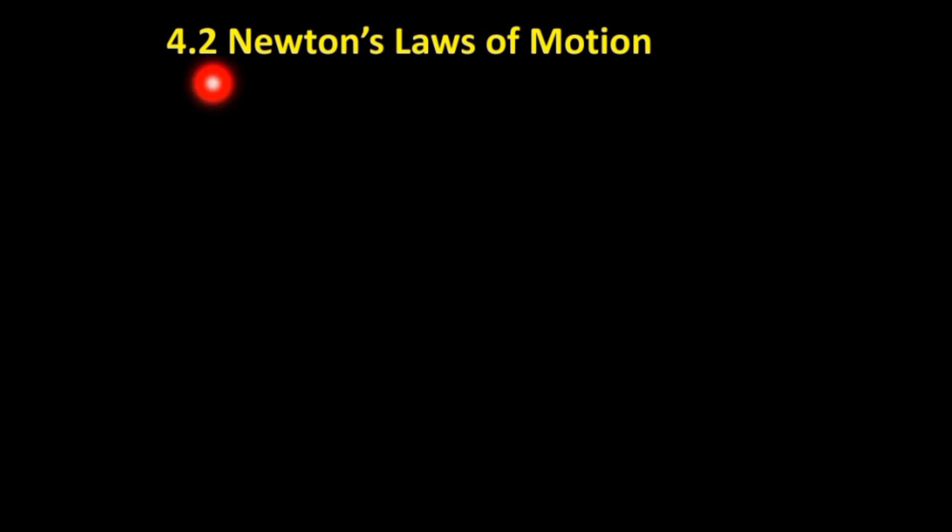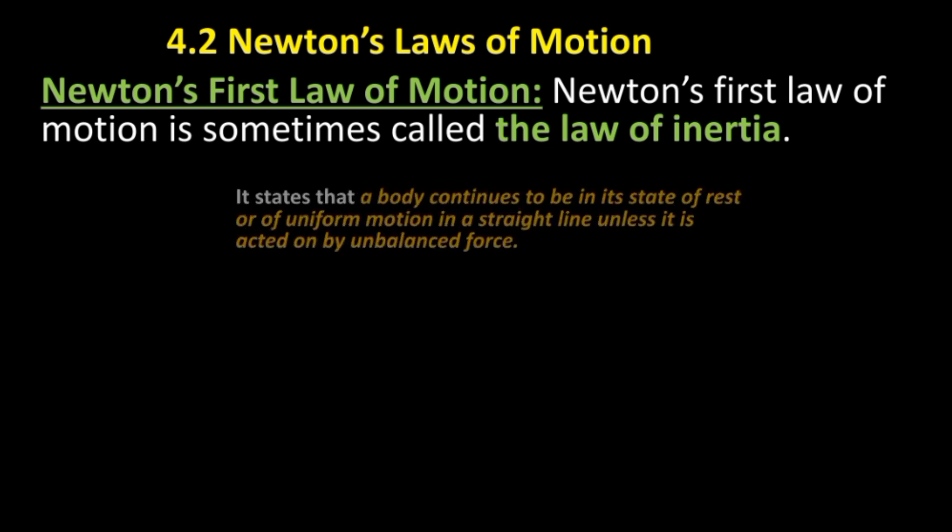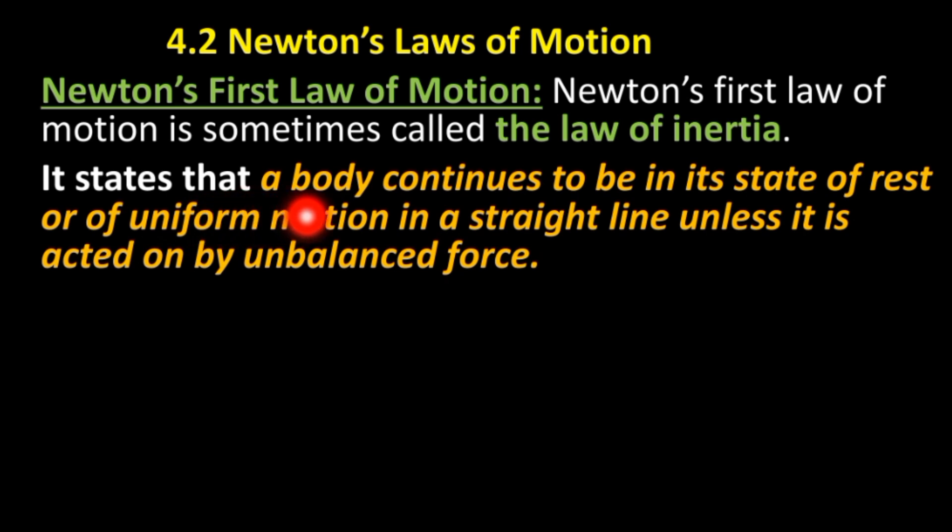Section 4.2: Newton's law of motion. Newton's first law of motion is sometimes called the law of inertia. It states that a body continues to be in its state of rest or of uniform motion in a straight line unless it is acted on by an unbalanced force.